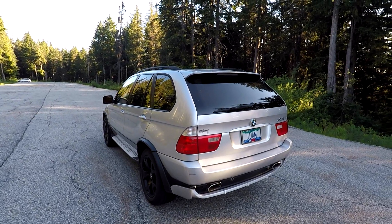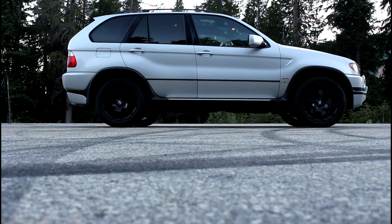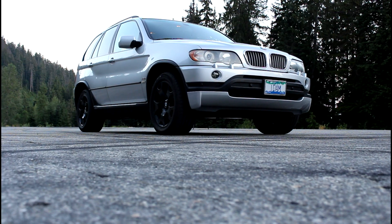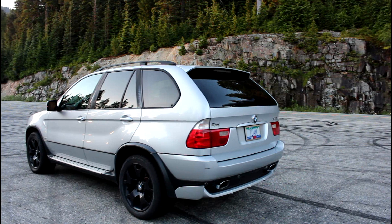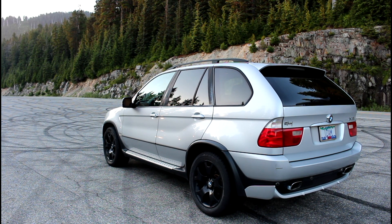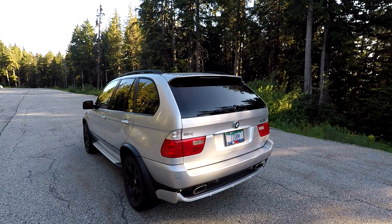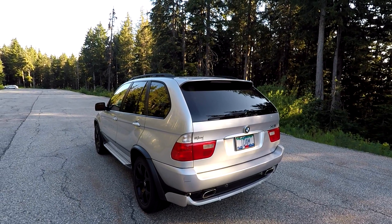Starting off with the exterior, there isn't really much to complain about the E53 body style. It really shows that this car came from a time when BMW was making some of the most elegant yet sporty cars on the road. The 4.6 IS features a few special touches compared to the standard E53: you get the flared fenders and a body-colored bumper at the front, and square exhaust tips and a body-colored bumper at the rear. You also get a little 4.6 IS badge on the side. Apart from that, there's not too much that differentiates it from the standard E53 X5, but the differences are explicit enough to know this is a level above. There are a few imperfections on the body, but overall there are no huge dents or any substantial damage.